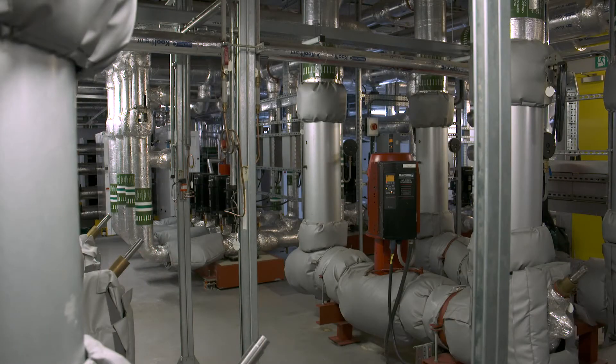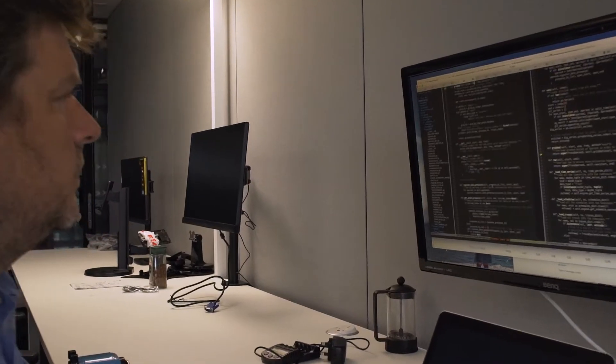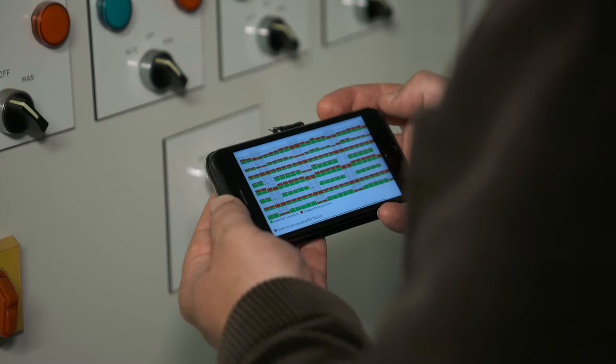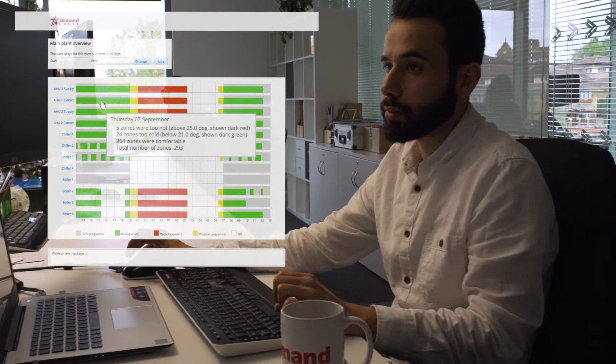Demand Logic is a software platform that delivers energy savings, comfort improvements and maintenance efficiency in commercial buildings. I think Demand Logic is about doing a health check of your building. What it's really great at doing is gathering lots and lots of data and analysing it really quickly, and presenting it in a way that's really easy to understand.